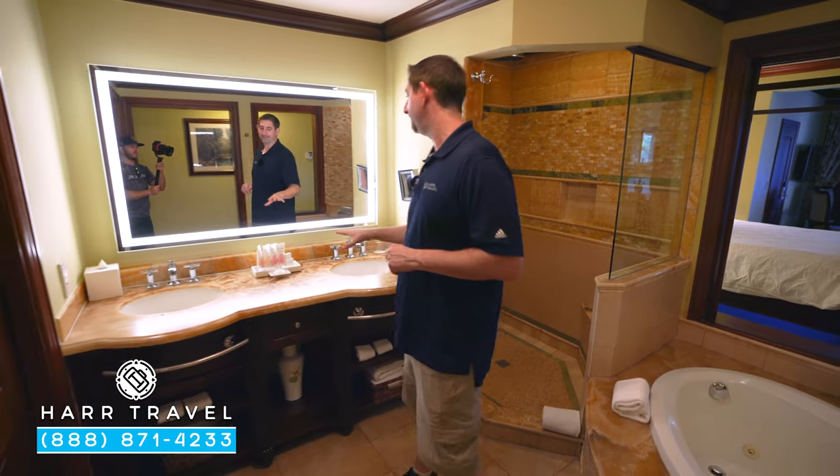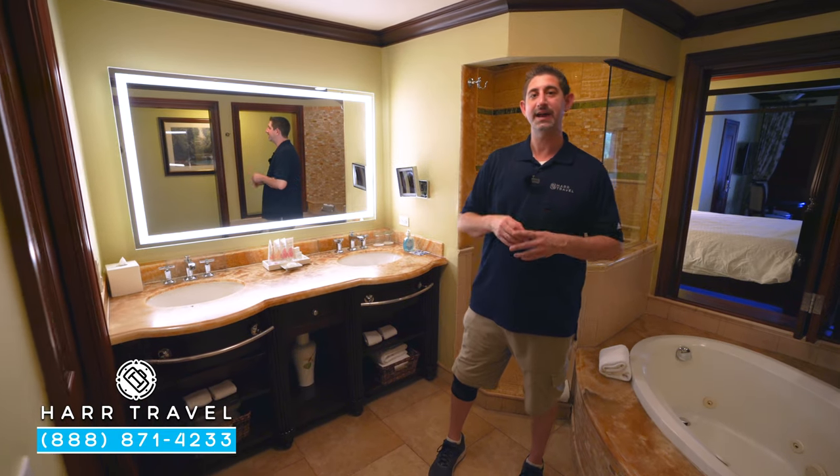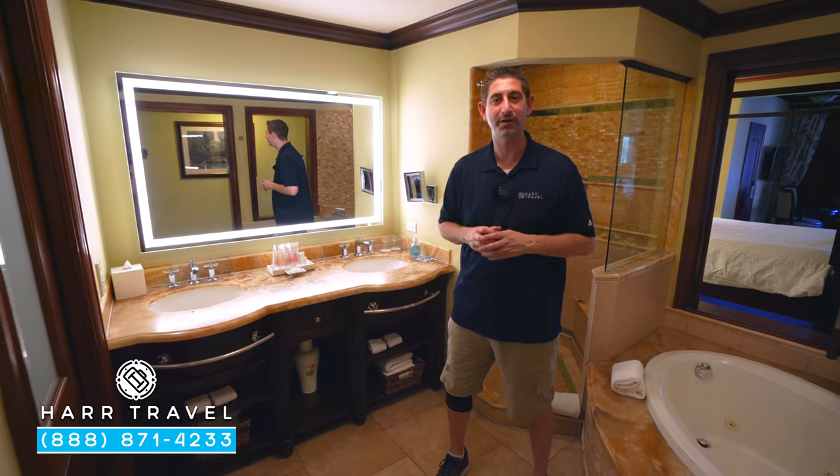Here you'll find your large double vanity with full-size bath amenities from the Red Lane Spa. If you want to see the spa here on site, the pools, restaurants, beach, or those incredible overwater bungalows, make sure you check out our full resort tour and all of the rooms and suites here at the resort.